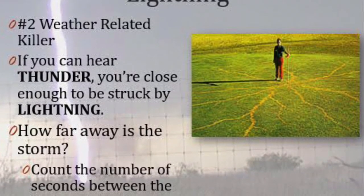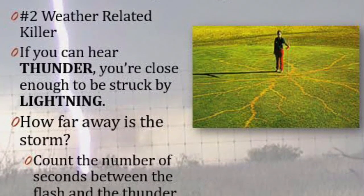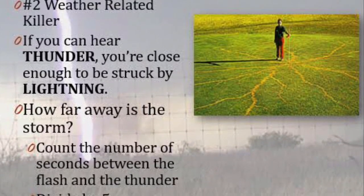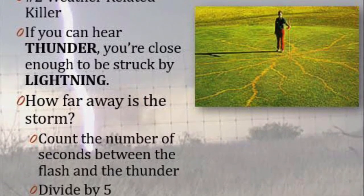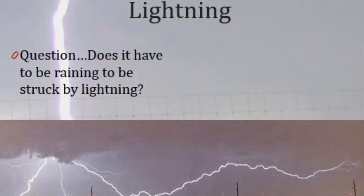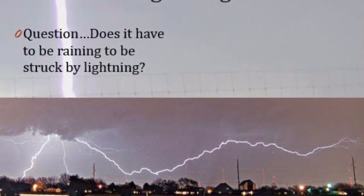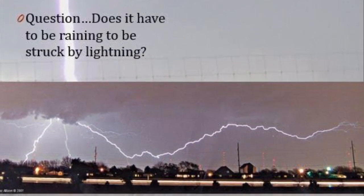You see the lightning first and then you hear the thunder — because the speed of light is faster than the speed of sound. You can use this to help determine how far away a storm is: when you see the flash of lightning, count the number of seconds until you hear the thunder, then divide by five, and that will tell you how many miles away the lightning is. Lightning can travel 10 miles or even more away from where it's raining.